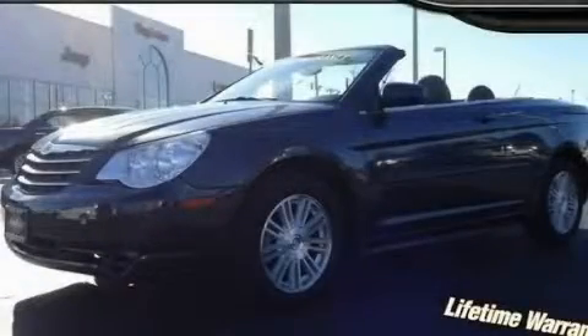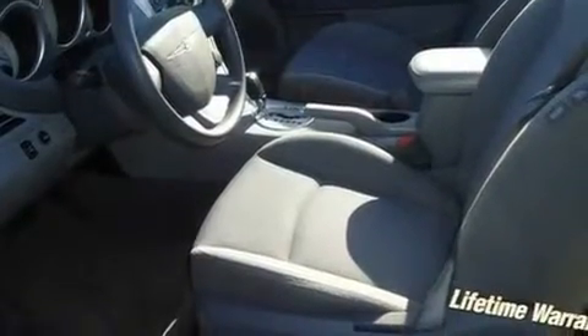This is a 2008 Chrysler Sebring. It has a 2.7-liter six-cylinder engine and an automatic transmission.